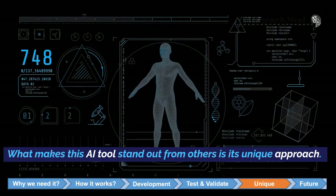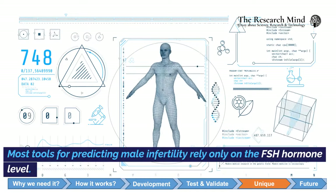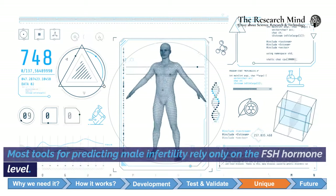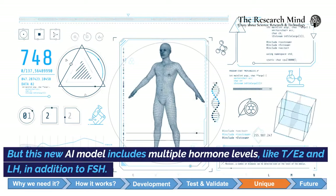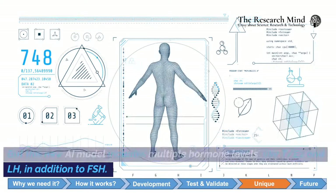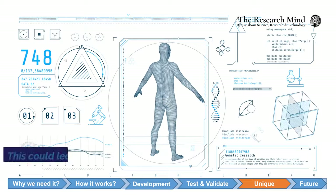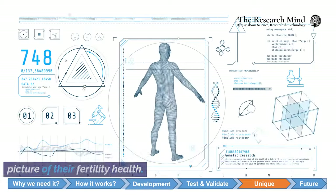What makes this AI tool stand out from others is its unique approach. Most tools for predicting male infertility rely only on the FSH hormone level. But this new AI model includes multiple hormone levels — like testosterone, E2, and LH — in addition to FSH. This could lead to more accurate predictions, giving men a clearer picture of their fertility health.